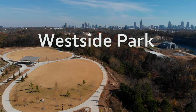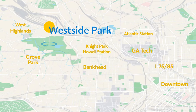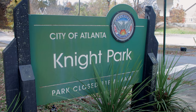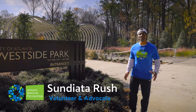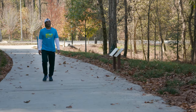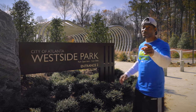We're here in Northwest Atlanta exploring Westside Park, Atlanta's newest and largest green space. The park is located in the historic Grove Park neighborhood alongside Howell Station, Knight Park, and West Highlands. I'm Sundiata Rush, a volunteer with Atlanta Beltline Partnership. I am a native and transplant of Atlanta. I've been involved in the Beltline Project for more than a decade and I am excited to show you all around this amazing eco-fabulous green space.